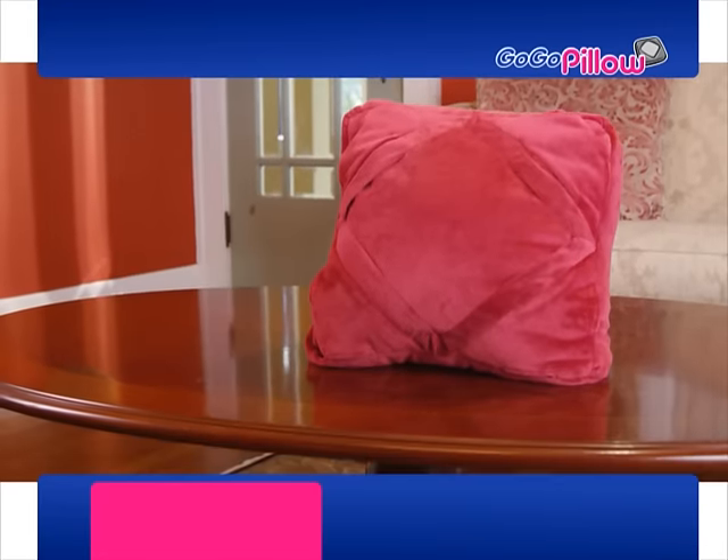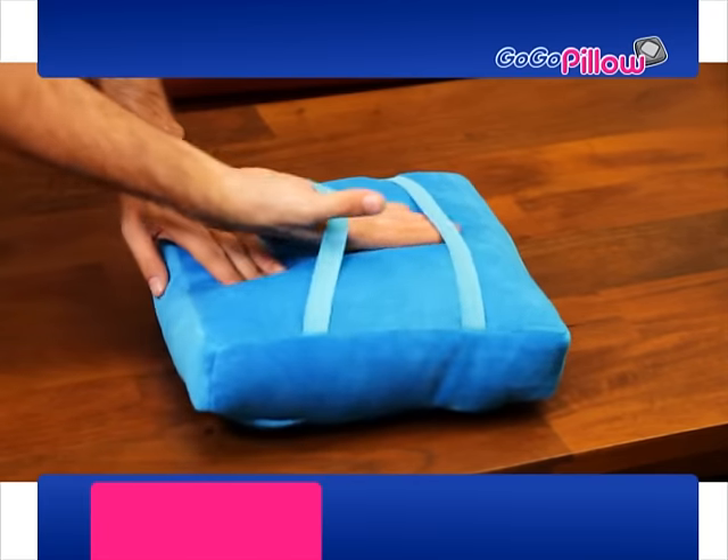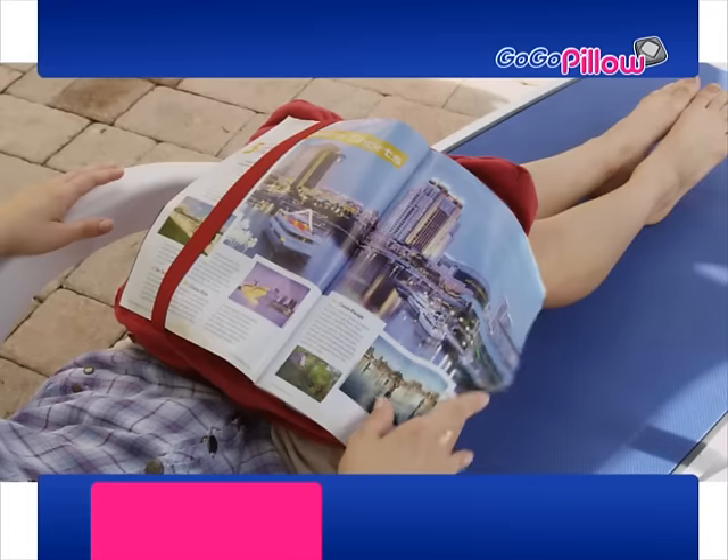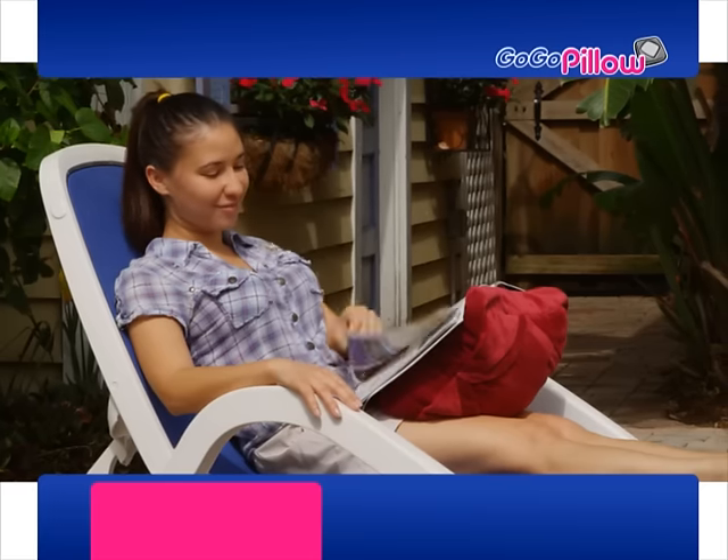And now the GoGoPillow gets even better. With two stretch bands, you can hang your pillow anywhere you want. Now you can turn your car into a theater that everyone will love, or place it in a magazine and never worry about the wind.